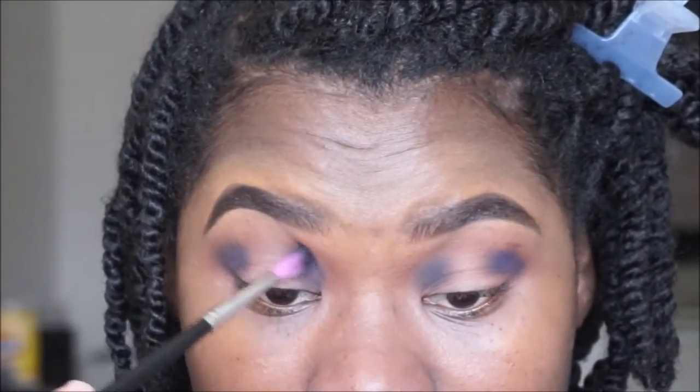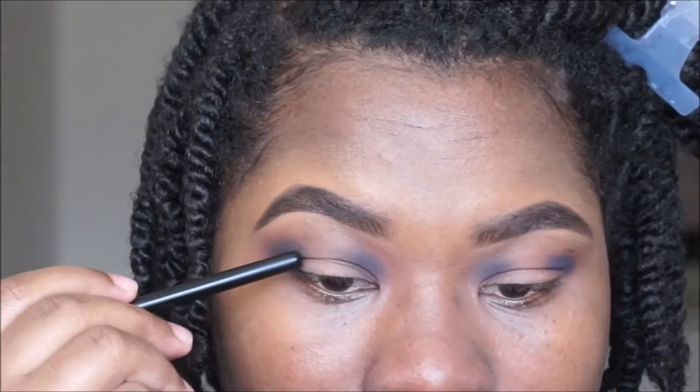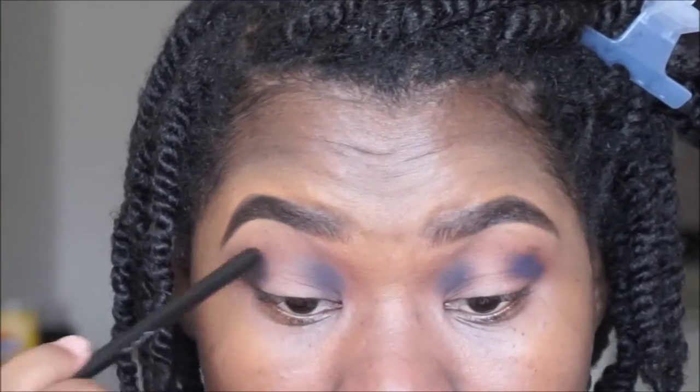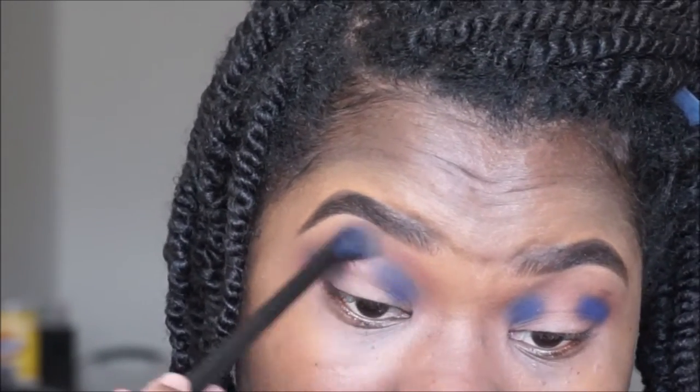If you do have hooded lids, try to make the color come higher than where your hood is — my hood is right here as you can see. I always apply color above that if I'm doing a spotlight eye like this, because I want the color to show. If I kept it just on my lid, you wouldn't be able to see anything. Now just taking a clean blending brush and blend those edges.